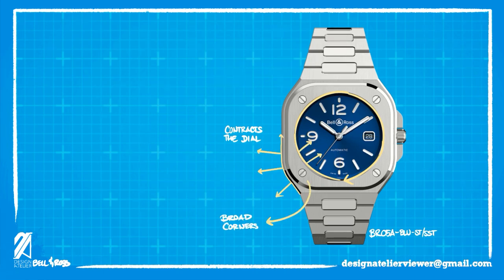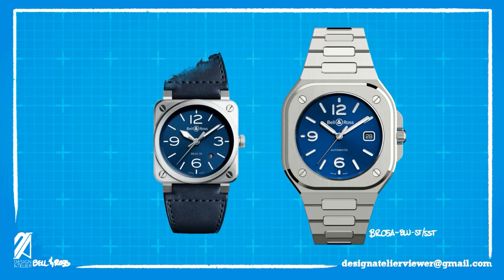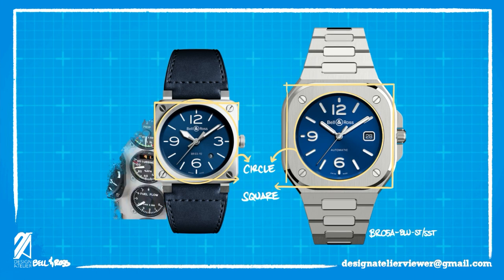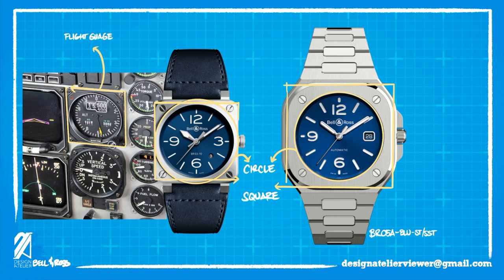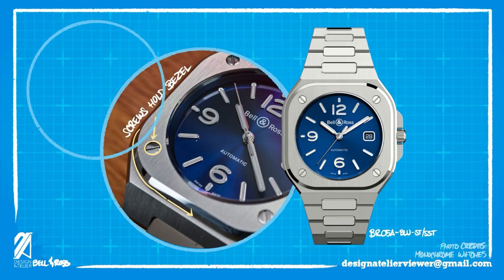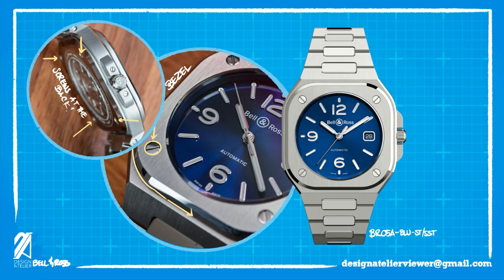The corners where the screws are create a large negative space that visually makes the dial smaller. This is of course intentional — Carlos Rosillo in an interview with Revolution stated that they wanted to keep the DNA of the BR series. The circle-in-square design language must be recognizable in this new collection. Flight instruments at the time were deliberately designed with swappability in mind; it's easier to make various gauges if all of them use the same square dimension and bolt on to the cockpit with the same four screws. This was what inspired Bell and Ross, and this is still present in the BR05 collection. These screws are somewhat functional as they hold the bezel to the case. The back also has these screws, but it's left to be seen if this fully extends to the front of the watch.